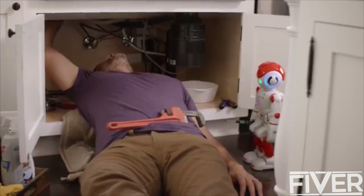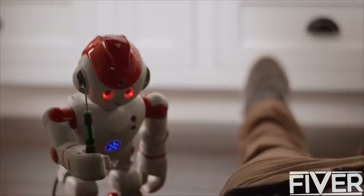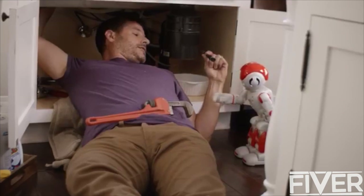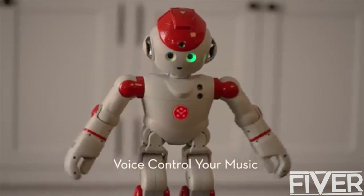All right, I got the flange off. What's next, Alpha? Step 4. Use a small screwdriver to attach the adapter flange. Thanks, Alpha. Alpha, let's dance. Okay.